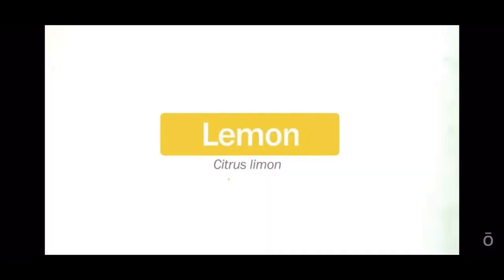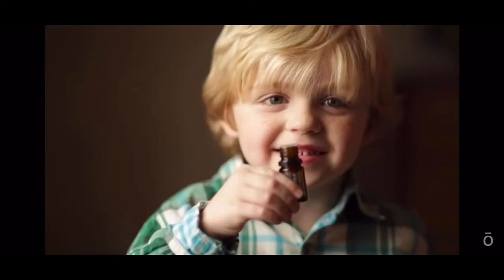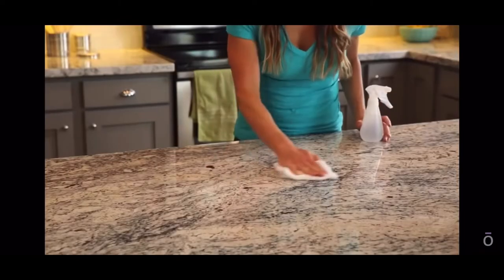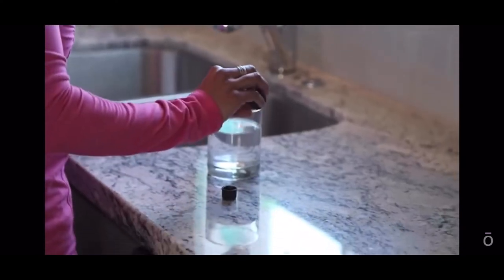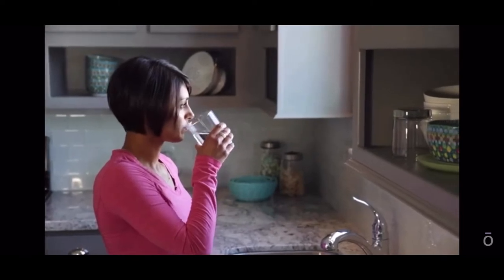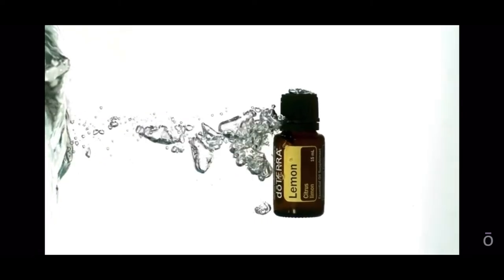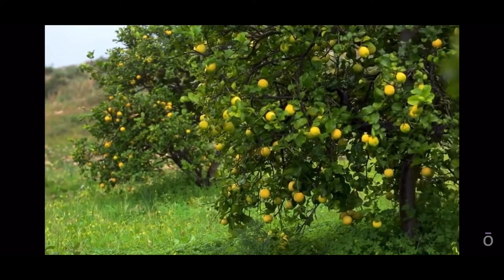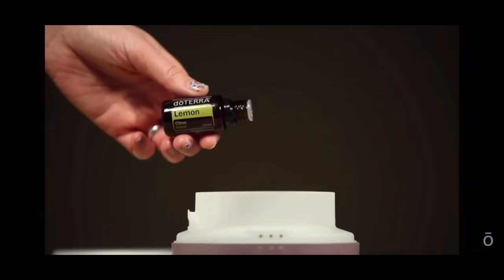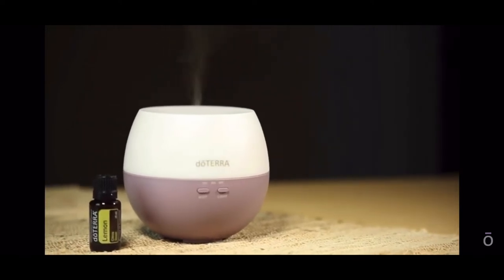Lemon from Italy. DoTERRA lemon essential oil has multiple benefits and uses. It is a powerful cleansing agent that purifies the air and can be used as a non-toxic cleaner throughout the home. Lemon essential oil can also be added to water to provide a refreshing and healthy boost. Lemon is also a powerful antioxidant that can help ward off free radicals. When taken internally, lemon provides cleansing and digestive benefits, and can be used to soothe an irritated throat and support healthy respiratory function.